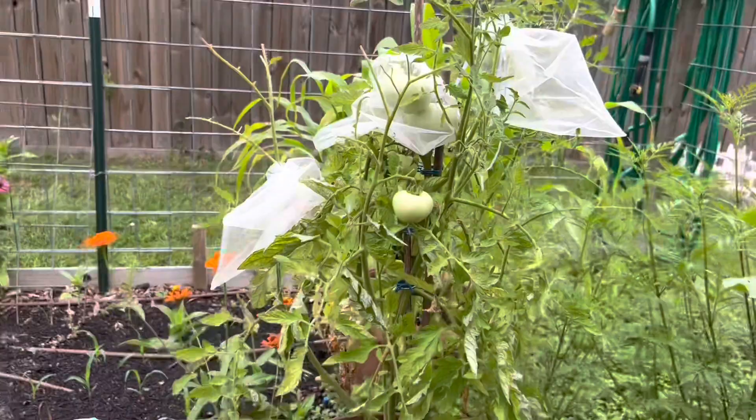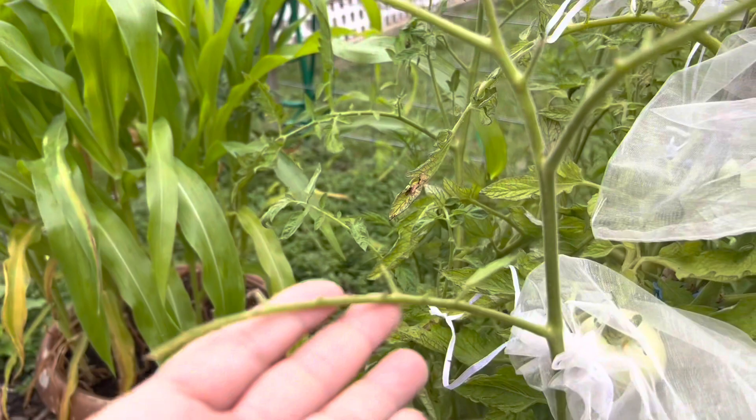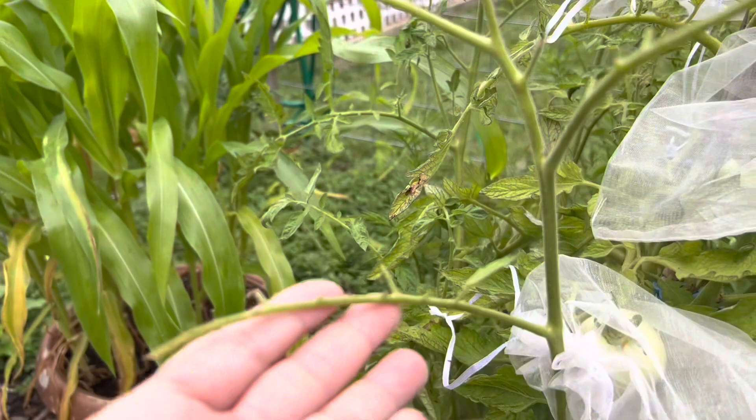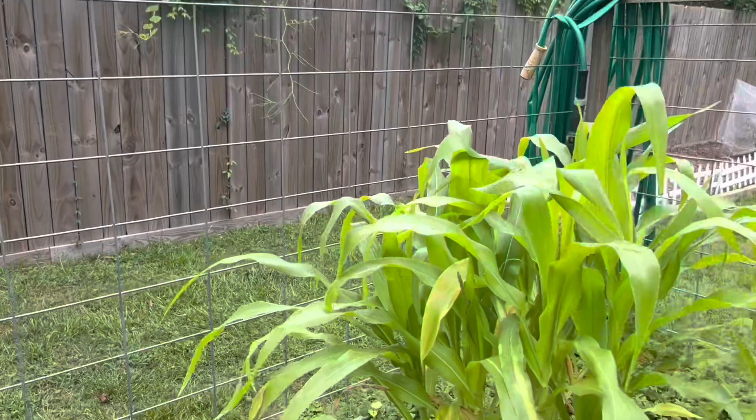Ace 55 is a determinate tomato and it's doing really well. I bagged it up yesterday because I found a hornworm eating not just the leaves but also the tomato itself. The tomatoes are a really good size but they're not really blushing yet, so I hope they get bigger.